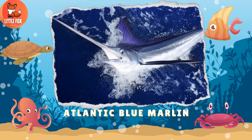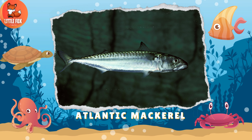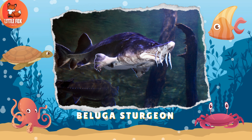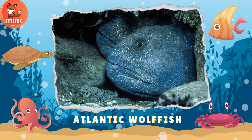Number 5: Atlantic Blue Marlin. Number 6: Atlantic Mackerel. Number 7: Beluga Sturgeon. Number 8: Atlantic Wolf Fish.